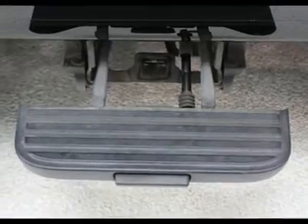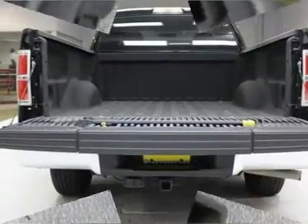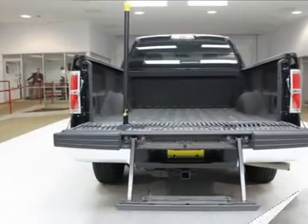An Argent rear step bumper, a black rail surround, a black bar style grille insert, a cargo lamp integrated with high mount stop light, and black manual side mirrors.